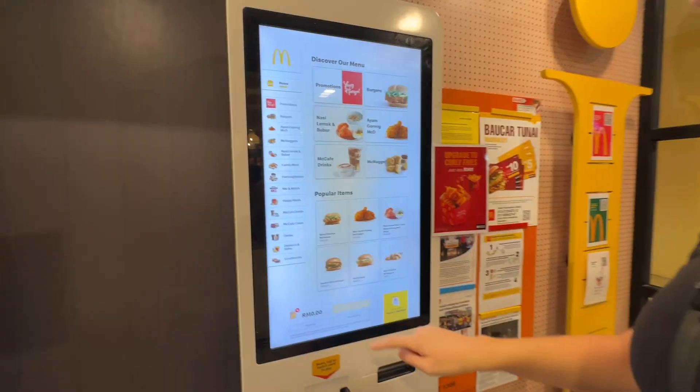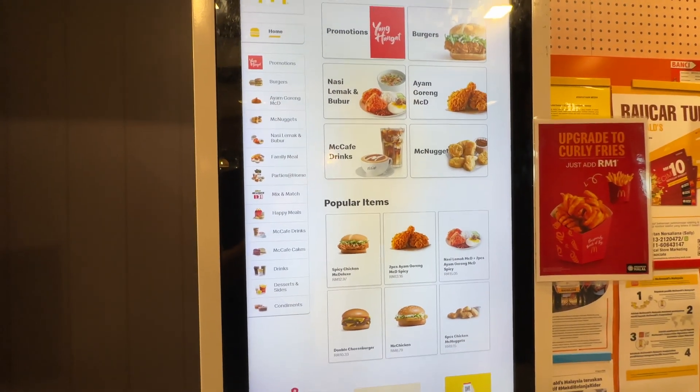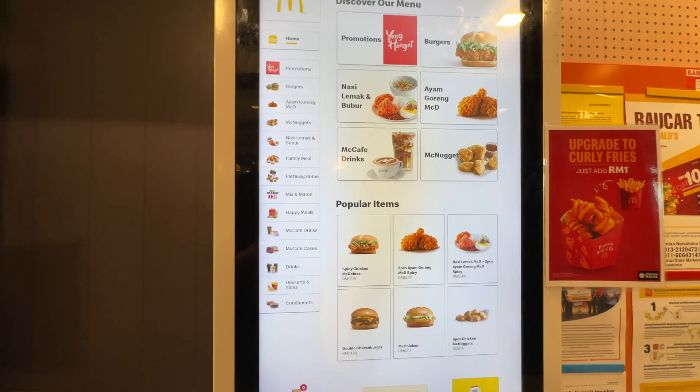One thing we've noticed there's a lot of in Kuala Lumpur is McDonald's. Their menu looks intriguing so we're gonna go check it out. Their menu is so different than what we're used to in America.